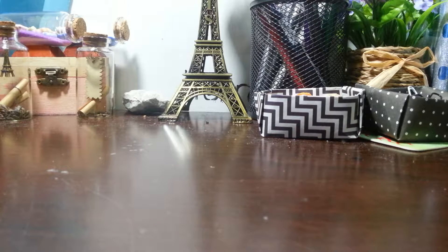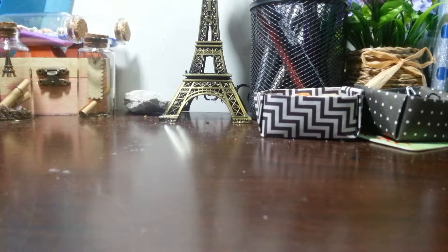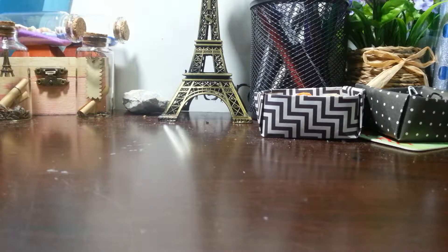Hey guys, so it's me again. If you watched my last video, it was a haul video, and you know that this is another haul video because of this — it's called a drift bottle, I just found out. So today we'll be continuing with the ones that I recently bought.